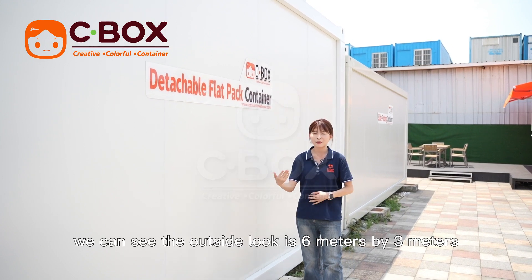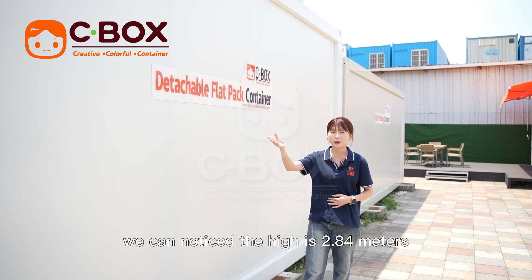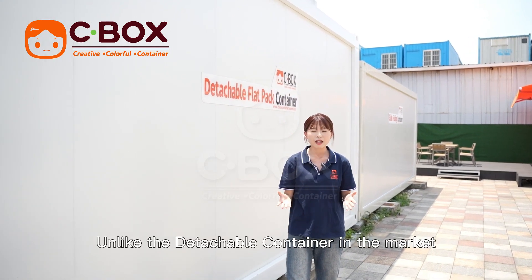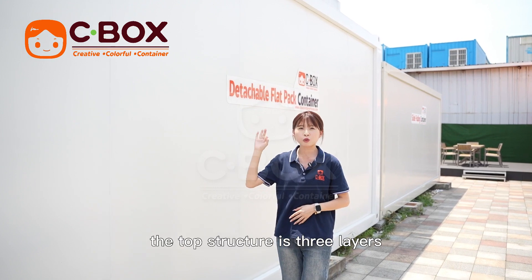We can see the outside look is segmented by 3 meters. We can notice the height is 2.84 meters. Unlike the detachable container in the market, the structure is three layers.